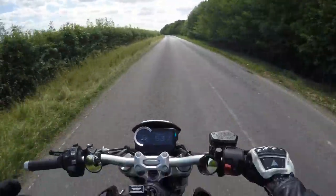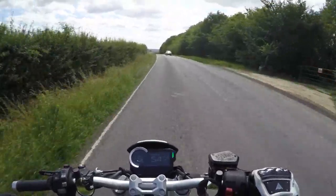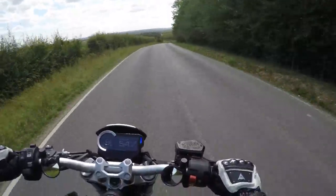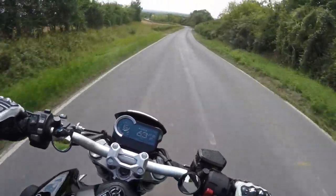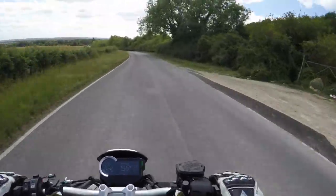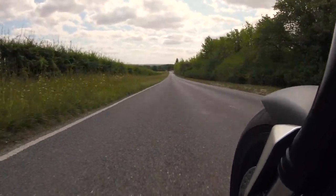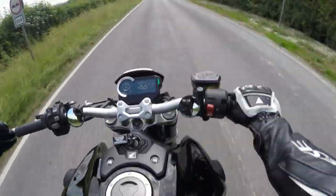I exchanged the Africa Twin in for this. This will be my daily bike — I will use it every day, come rain, shine, snow, mud, salt, whatever. The Africa Twin was brilliant, it was a couple of years old. I saw a brilliant deal on this bike and thought, gotta have it. I want to go back to something a bit more fun. And until the Street Fighter V4 comes out, that'll be what I go for. So for now, this is just my daily bike.